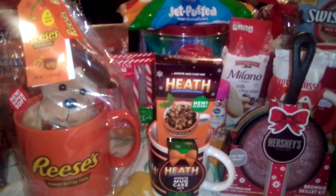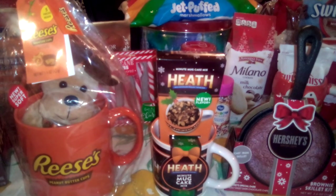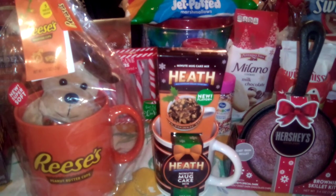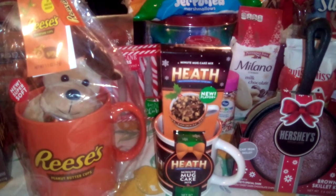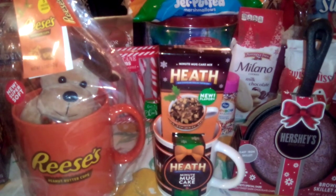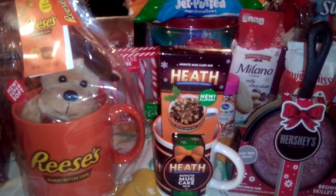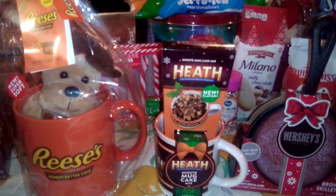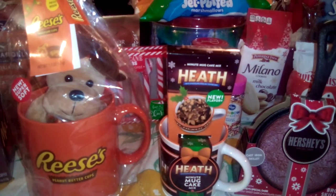Guess what? You guys, I know that I have been doing a series of these EBT eligible videos, and you would never believe the next store that I found — Kroger! If you have a Kroger in your area, be sure to check these out. These are the variety of gift sets that I did find; you may find others.